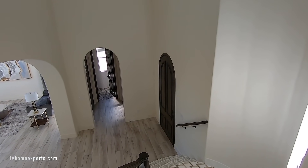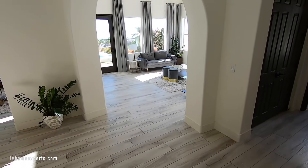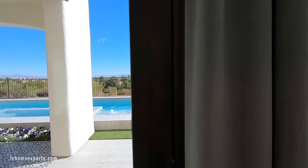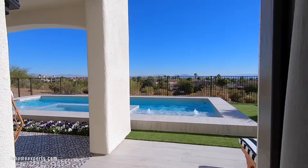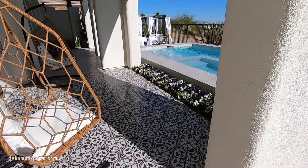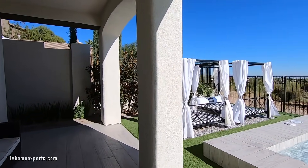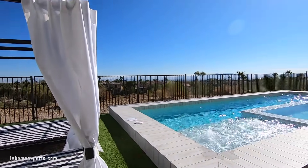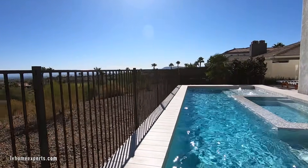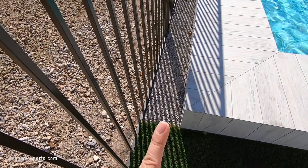At $1,789,000 they're asking $500 a square foot — that's pretty significant. I'm curious to hear if you guys are interested in purchasing a property at $500 a square foot and if you would pull the trigger. Now taking a look at the backyard — they tiled the whole back patio. They redid the whole pool. Look at that — even back here they graveled it. The attention to detail is amazing.